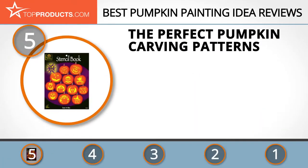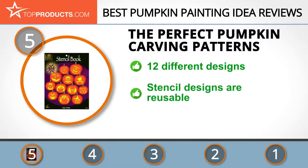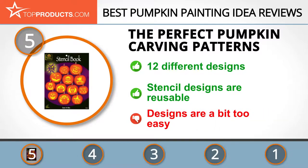At the number 5 spot is the Perfect Pumpkin Carving Patterns, chosen not only for its features but also because of its budget-friendly price tag. The Perfect Pumpkin is here to make your pumpkin carving fun and easy with its carving tools and ideas. Its patterns come in 12 different designs to help you make a variety of Halloween faces and scenes. These stencil designs are even reusable if traced right onto the pumpkin, but keep in mind that some customers found them to be too easy, making this a good beginner set.